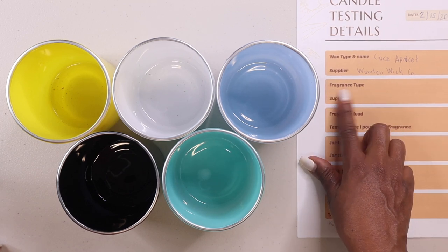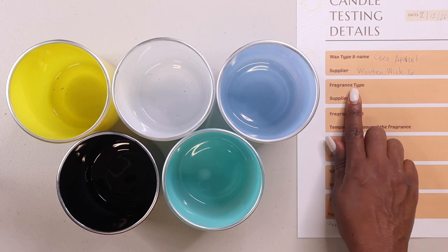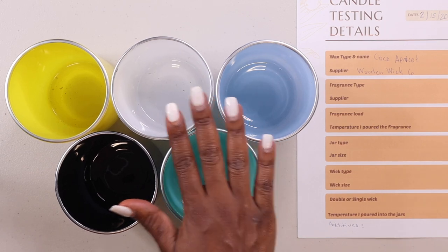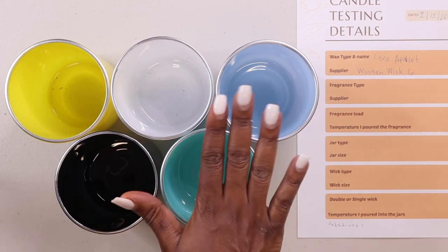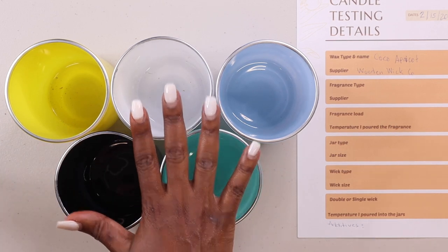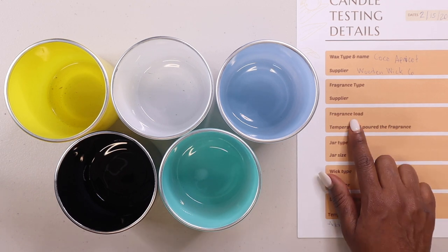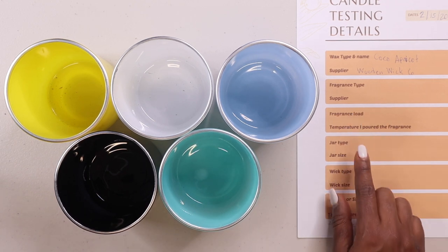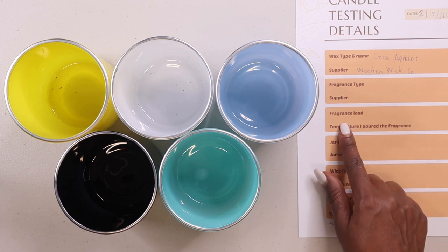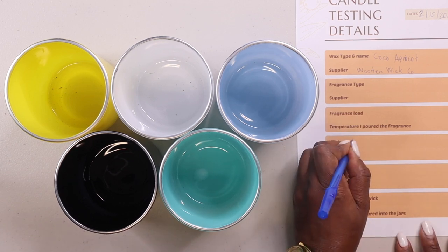I'm not going to use fragrance for this batch because I'm testing the wax and wick combination. I'm just using this to test out which wick works for this vessel, so I'm not including fragrance load or pour temperature for fragrance. The jar type is a 12-ounce straight-sided jar.